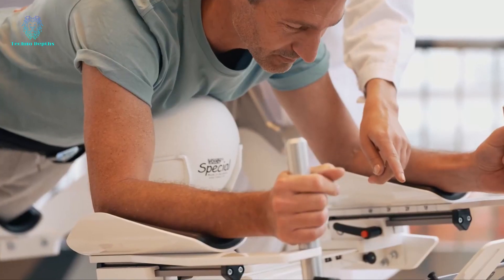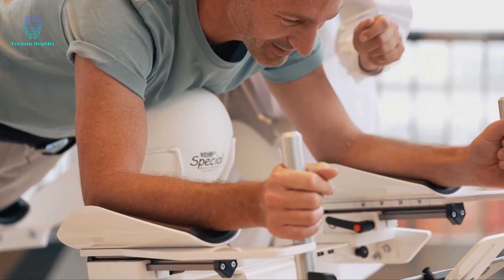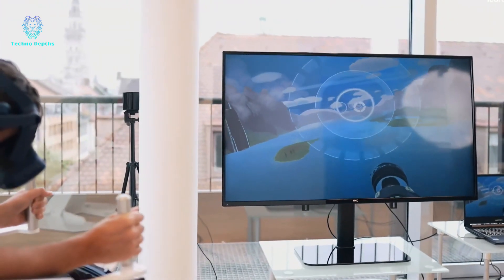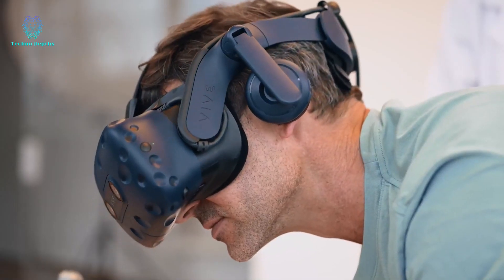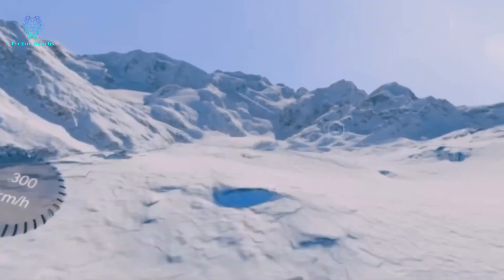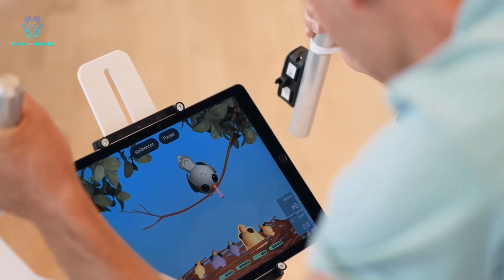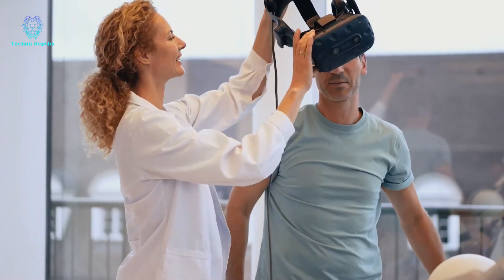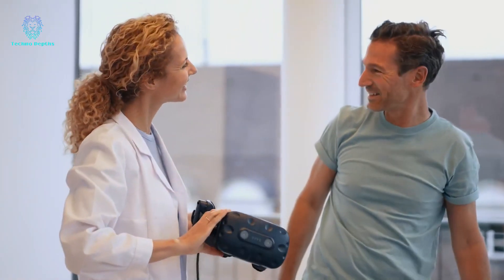Through training on this simulator, patients can enhance their fine and gross motor skills, reduce the risk of falls, and improve overall body control. The age limit for users is 14 years, with a weight limit of up to 110 kilograms. Currently available in the market, the simulator is priced from $19,000.